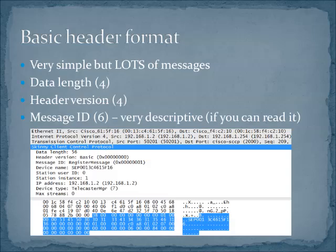SKINNY messages are really simple. The message header for all of them is exactly the same. You have a header data length, version, and then the message ID, as you can see here in this register message example. Depending on the message type, the packet expands to include different kinds of information, but all of them share this common header format. Very easy to read, and you can see that with the Wireshark dissector the name of the message tells you the whole thing.